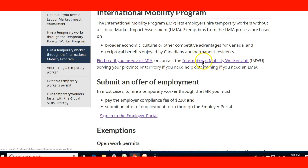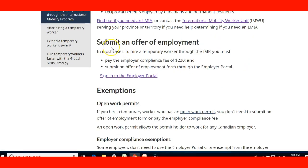We're going to see these pages on the website later on. The page also mentions that the employer needs to submit an offer of employment. In most cases, to hire a temporary worker through the IMP, you must pay the employer compliance fee of $230 and submit an offer of employment form through the employer portal. We will also see what the employer portal is. If you contact any Canadian employer who doesn't know what to do, you should be able to refer them to this link so they can check the information and complete the process from their side.